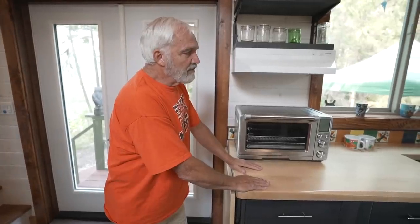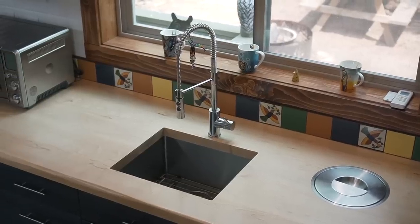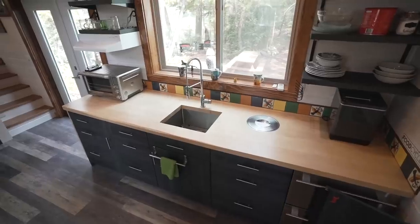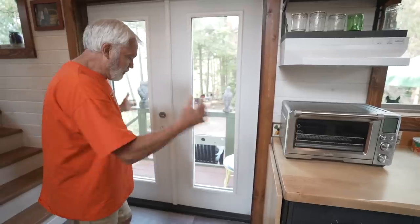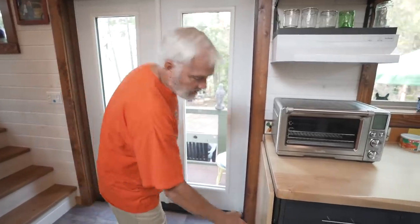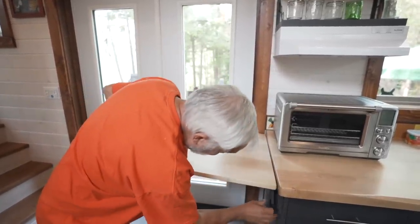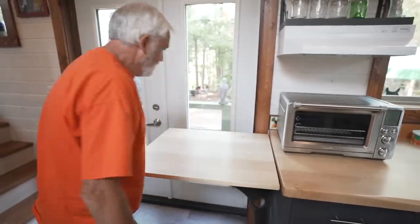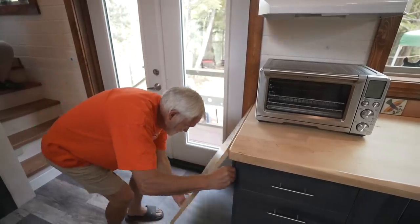It was important that we had a good amount of counter space, and it's nice having this wood slab with a live edge. Since we have French doors, we added a convertible tabletop so we can put our hot plate there or use it when we have guests.